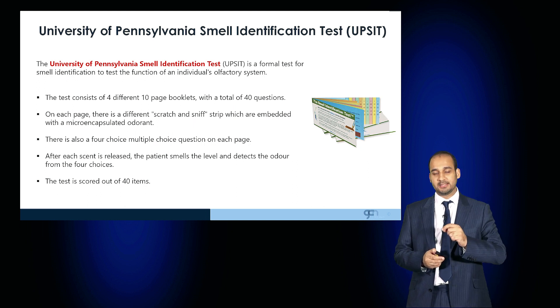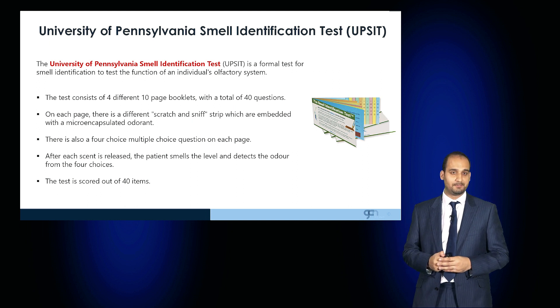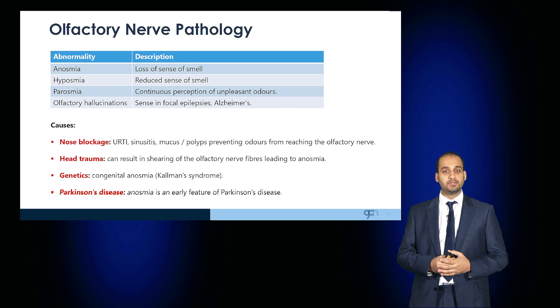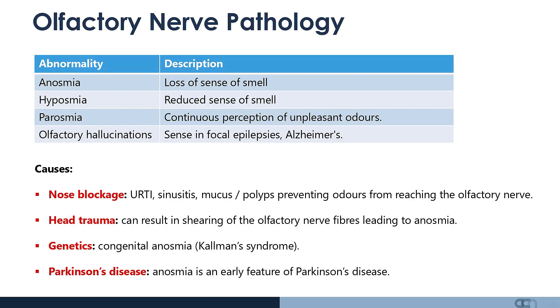If there is a defect in this, it may suggest early signs of olfaction disturbance. To describe olfactory nerve pathology: anosmia is a complete loss of smell; hyposmia is a reduced sense of smell; parosmia is a continuous perception of unpleasant odors; and olfactory hallucinations can occur in focal epilepsies and Alzheimer's disease, where the patient perceives a smell that is not present.